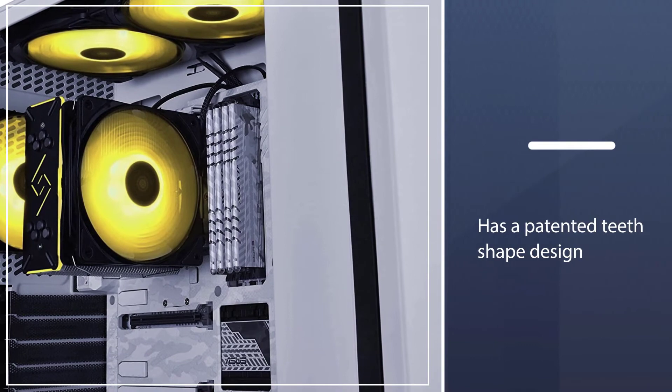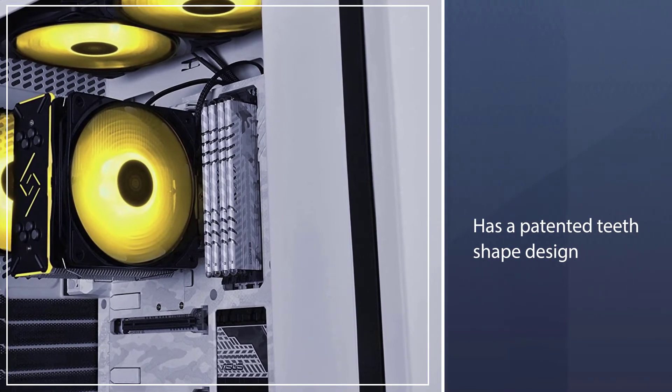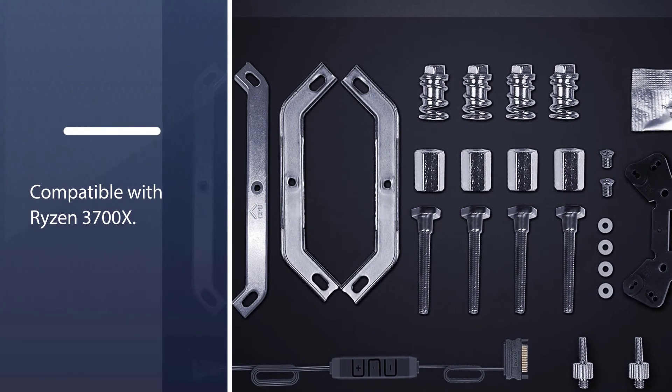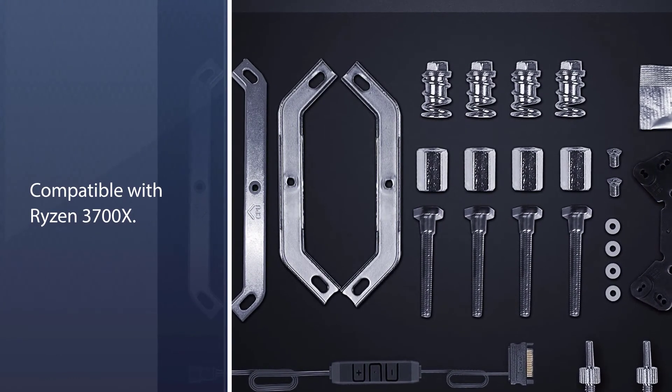It comes with dual-layer fan blades that improve the airflow. It also has a patented T-shaped design, which is spread irregularly to prevent too much vibration.